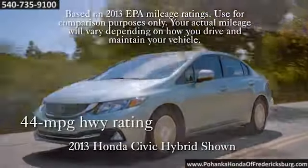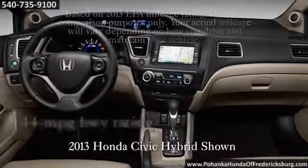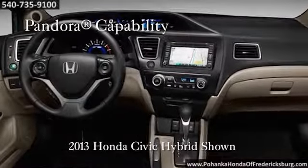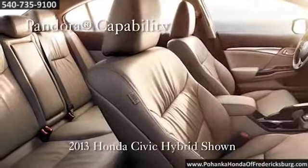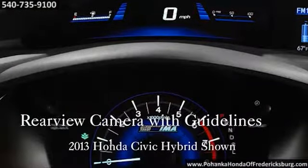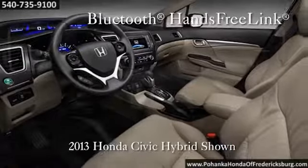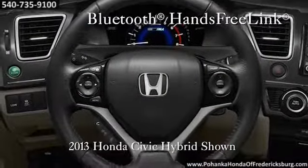Working together, you'll achieve 44 combined city and highway MPG. Step inside and drivers are greeted with a suite of technology features. An available Honda satellite-link navigation system makes getting directions a breeze. The SMS text message function allows you to access your text messages without ever looking at your phone.